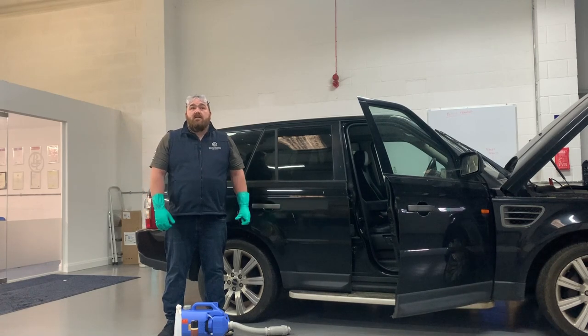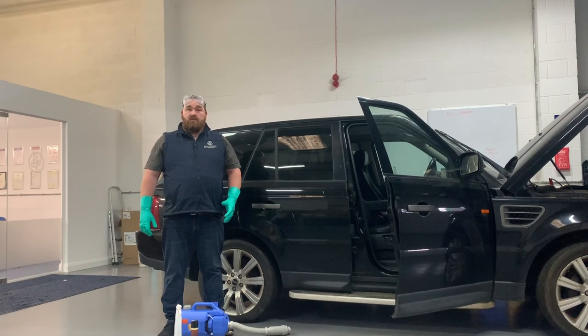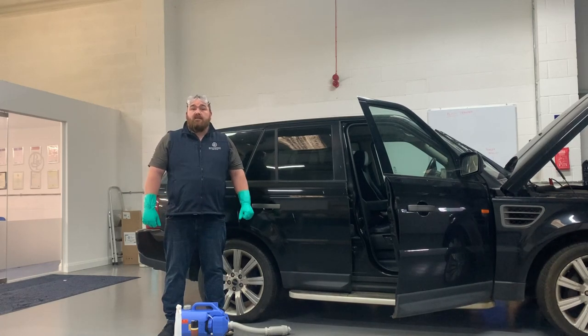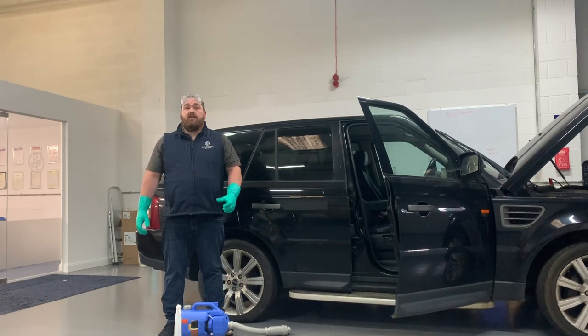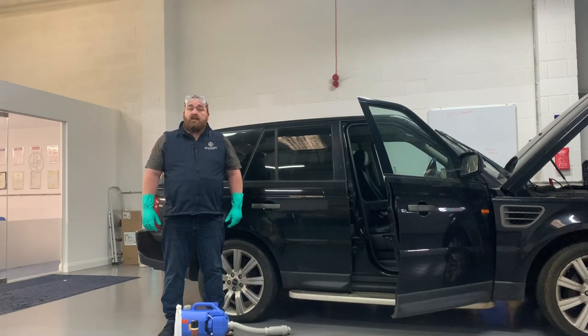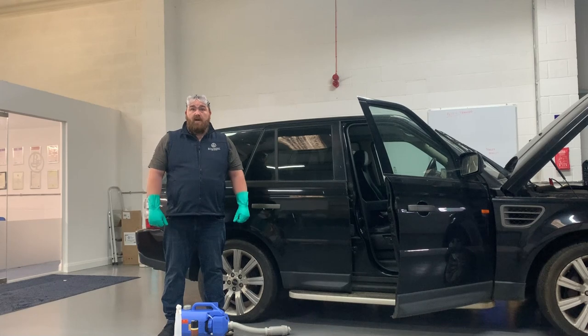So there we have it — it's a quick easy solution which you can offer your customers or to do your own fleet, and it's going to hopefully kill off any viruses that may be in your vehicles or in your offices. If you've got any questions or would like to know pricing, please contact me on the details on the post and we'll get back to you as soon as we can.